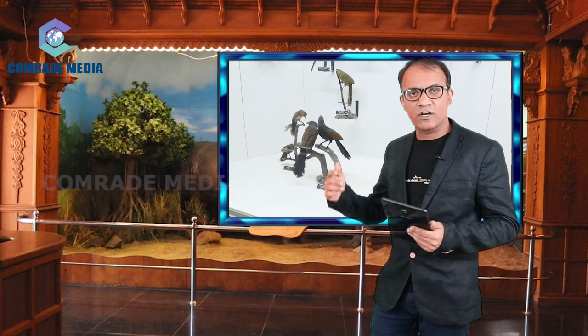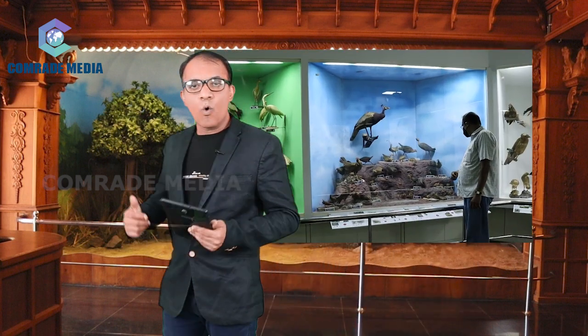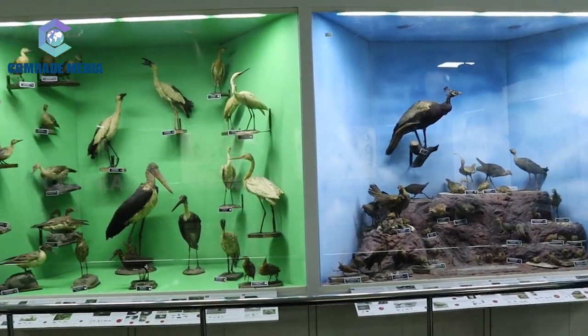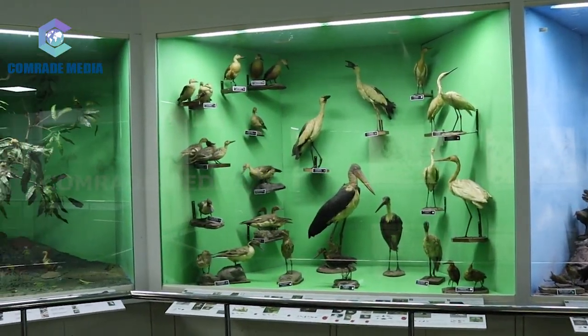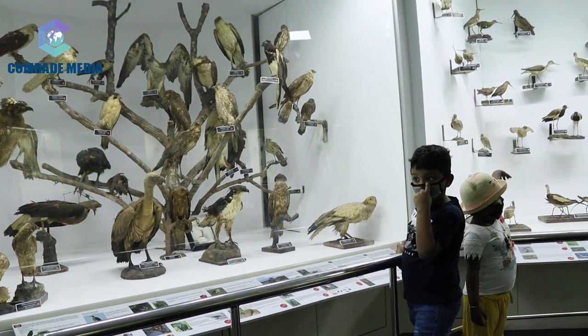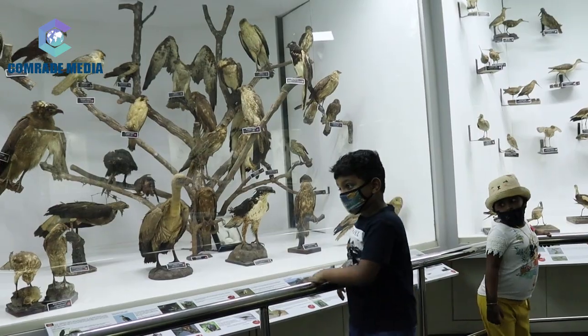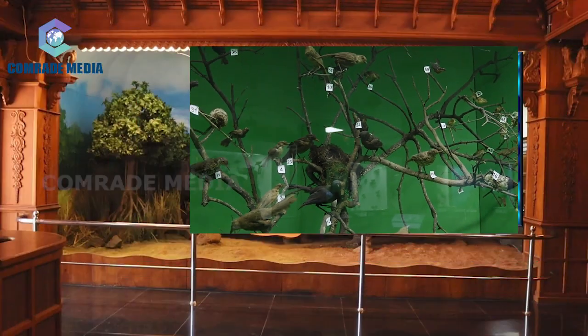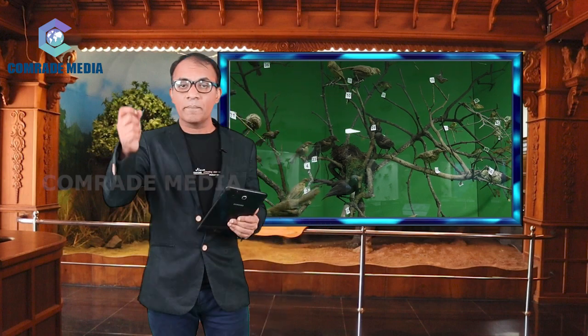They comprise the jungle crow, sparrow, egret, and sunbird. A few cases have been allocated for the wading and swimming birds found in the state. They include frigate bird, boobies, pelicans, cormorants and darters, herons, storks, ibises, spoonbills, and the bitterns.